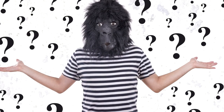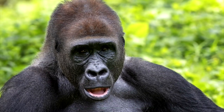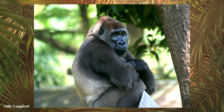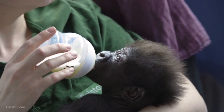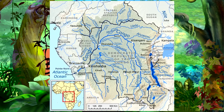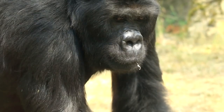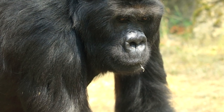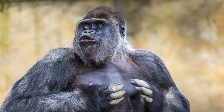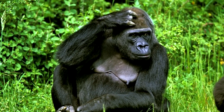Each species is grouped into two subspecies. The Eastern gorilla has two subspecies: the mountain gorilla and the Eastern lowland, or Grauer's gorilla. The Western gorilla is grouped into the Cross River and Western lowland gorilla. These species can be found on each side of the Congo Basin Forest. Eastern gorillas are bigger, with longer, darker fur, while Western gorillas have shorter fur that is usually brown or gray.